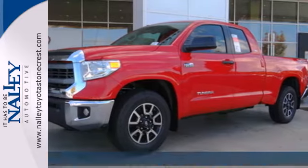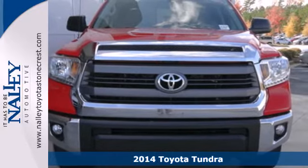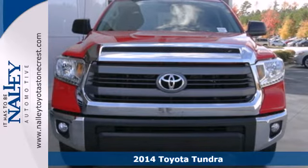It's a 2014 Toyota Tundra. It's beautiful and beastly, simultaneously ready to comfort and get tough.